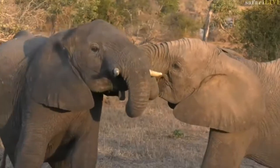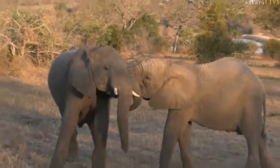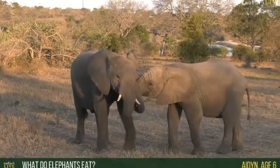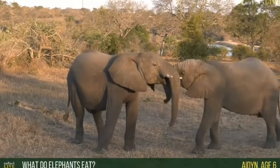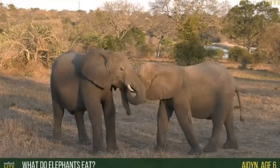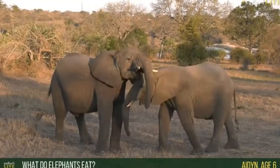Look how playful these two are — they're putting on a show for us now. Aiden, age six — wow, that one elephant just broke a tree! I'm sure you all heard that. Aiden, I'm sorry I didn't hear your question. Chantel, could you just repeat Aiden's question for me?